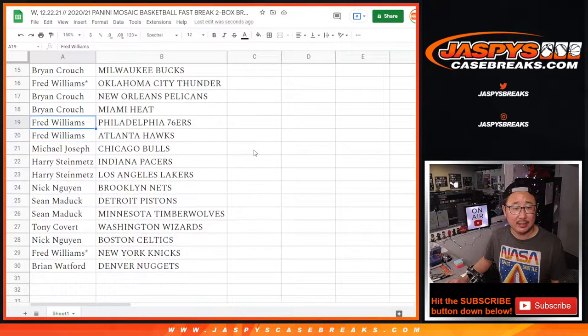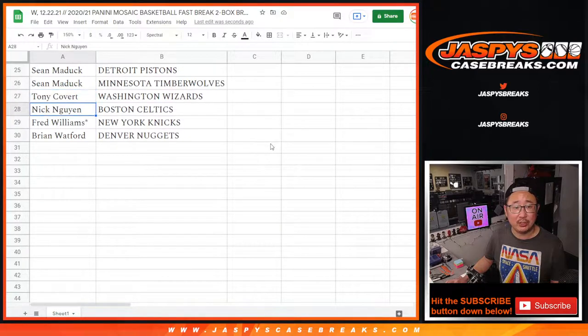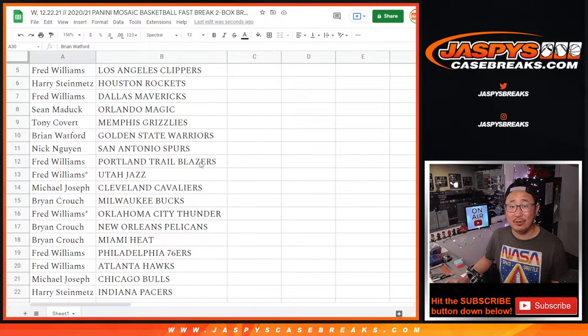Brian with the Pelicans and the Heat. Fred with the Sixers and the Hawks. Michael with the Bulls. Harry with the Pacers and my Lakers. Nick with the Nets. Sean with the Pistons and the T-Wolves. Tony with the Wizards. Nick with the Celtics. Fred with the Knicks. And Brian Watford with the Denver Nuggets.